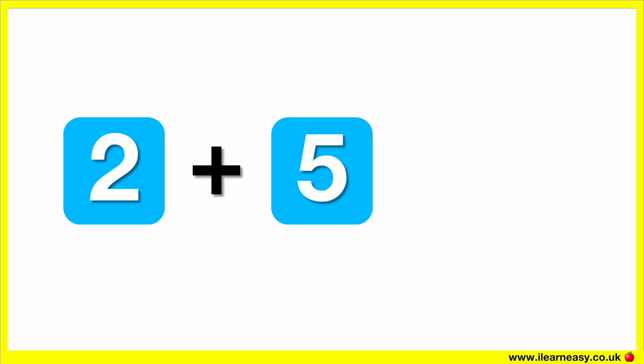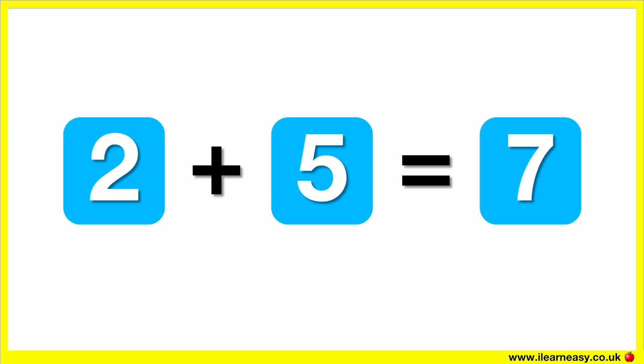What is two plus five? The correct answer is seven. Two plus five equals seven.